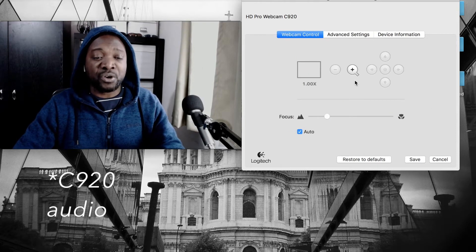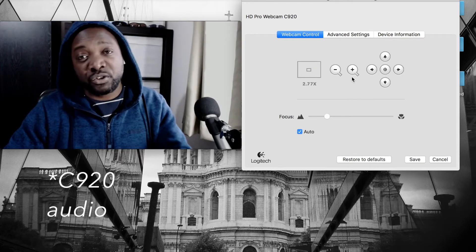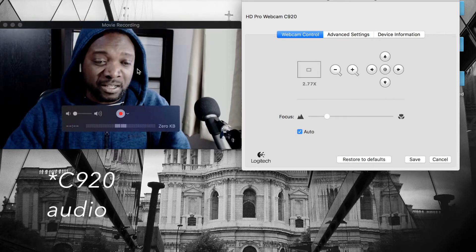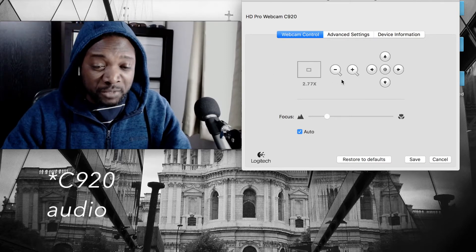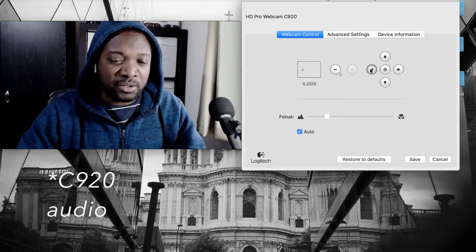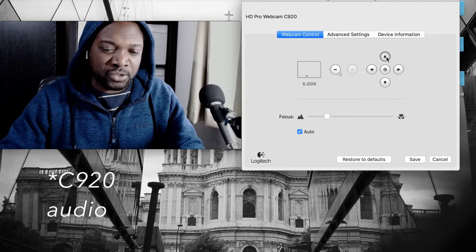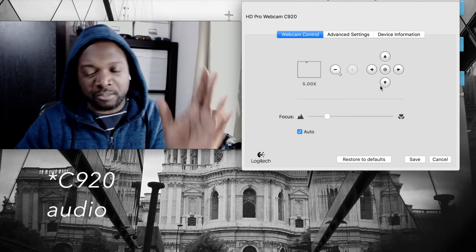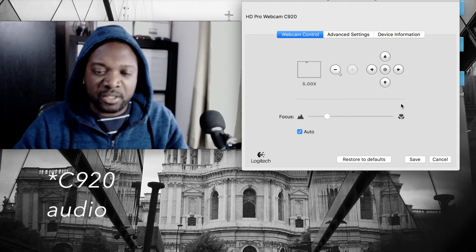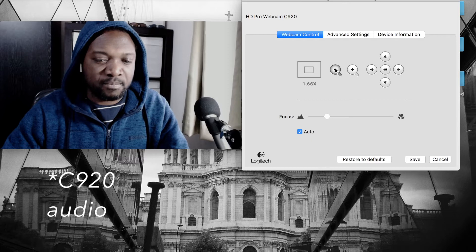It's a pretty wide angle lens, so you can choose to zoom in a little bit. When you do that, you lose some resolution slightly — still good enough, but you can see it has reduced. You can also do a virtual pan to the left or right. What you're doing is just adjusting the crop; it's not actually zooming the physical lens. You can recenter it and get back to the default position.